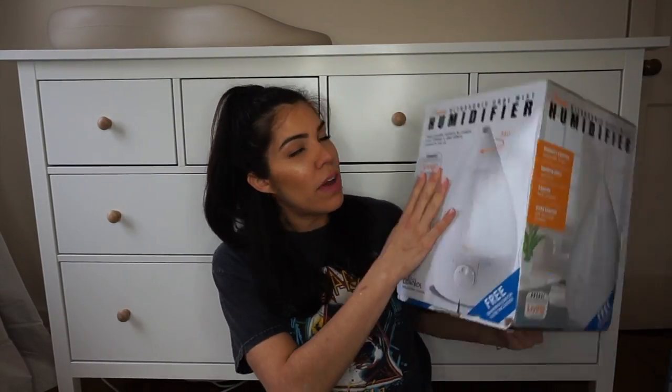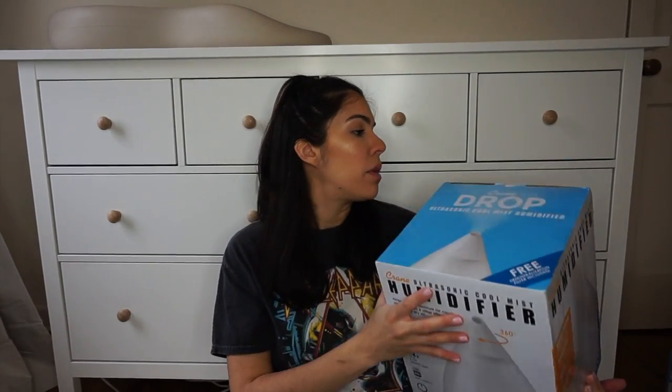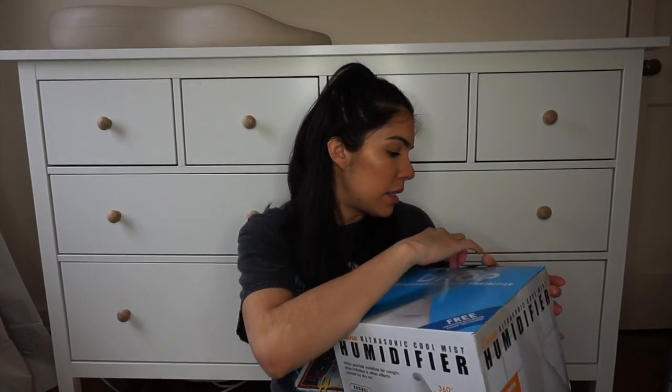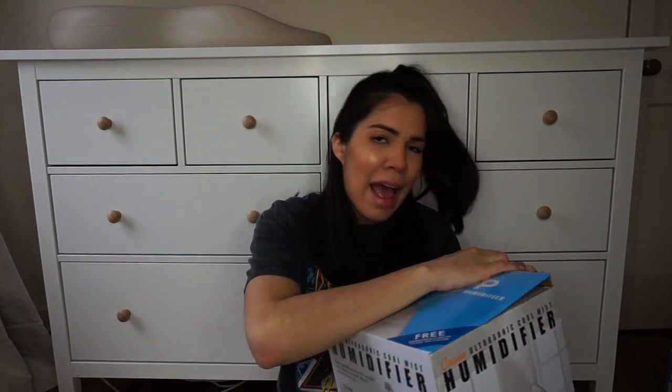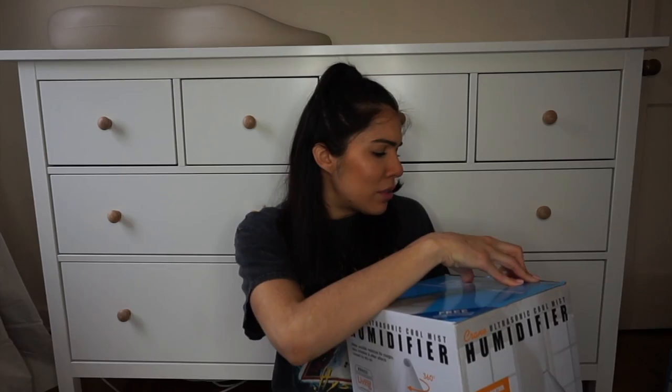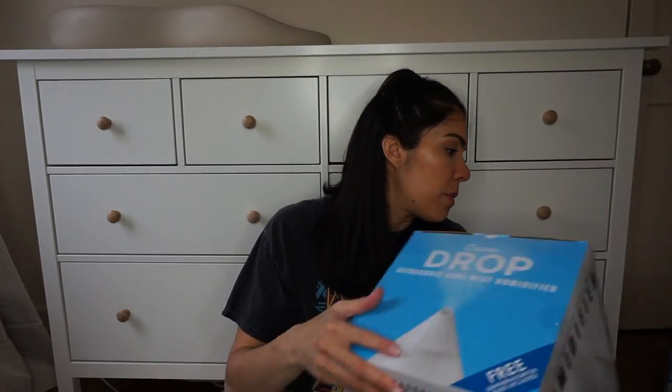I also went with this humidifier — this is also one that my sister-in-law has. There are a couple out there, but this one I think is the most popular one I've personally seen. It's just a basic humidifier, but it's a little bit more aesthetically pleasing than the ones that are shaped like animals and all these crazy things. It's just a white, simple humidifier.